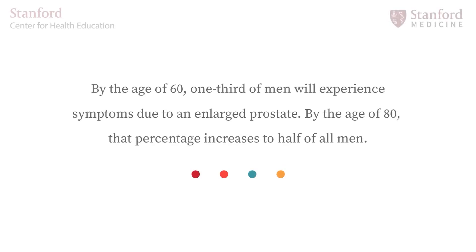By the age of 60, one-third of men will experience symptoms due to enlarged prostate. By the age of 80, that percentage increases to half of all men.